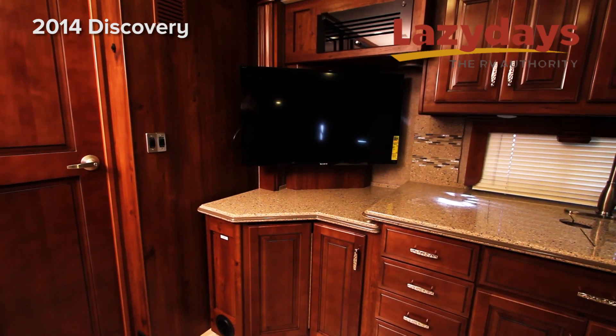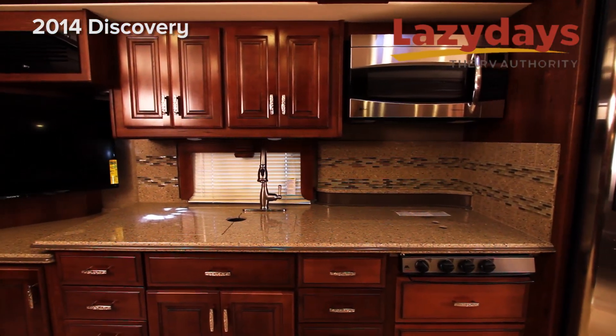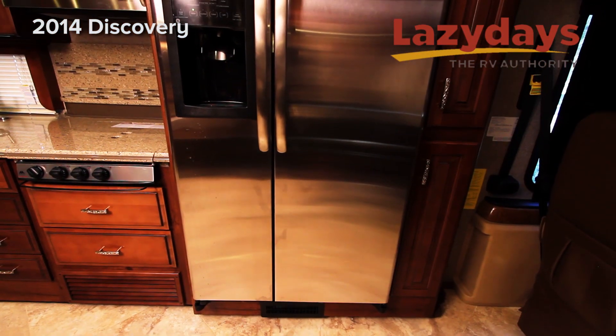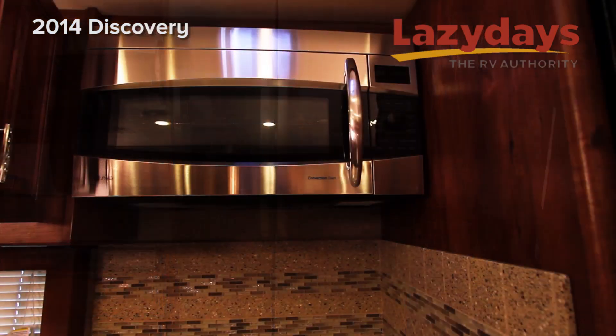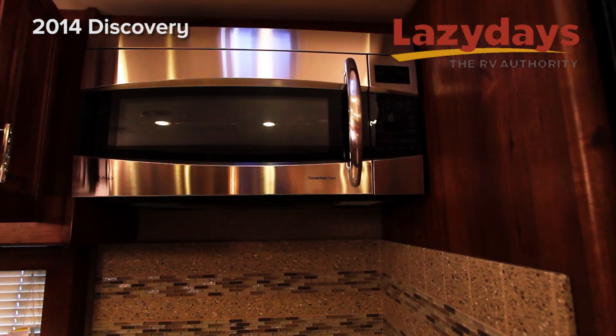In the kitchen we have a Dometic 12.2 cubic foot four-door refrigerator with ice maker and water dispenser. We also have a convection stainless steel microwave.